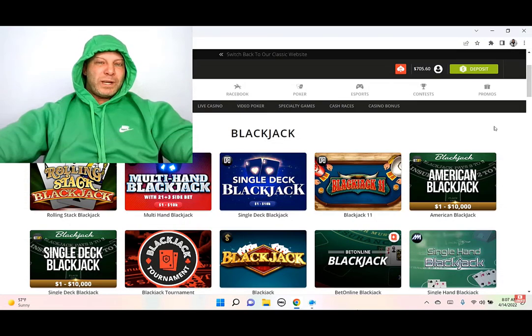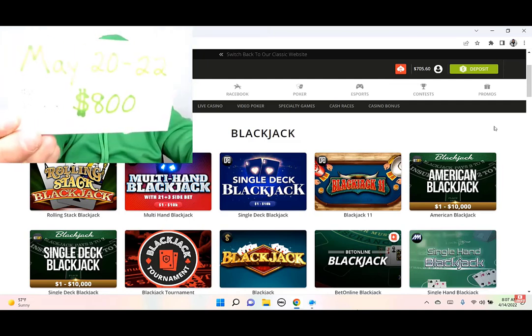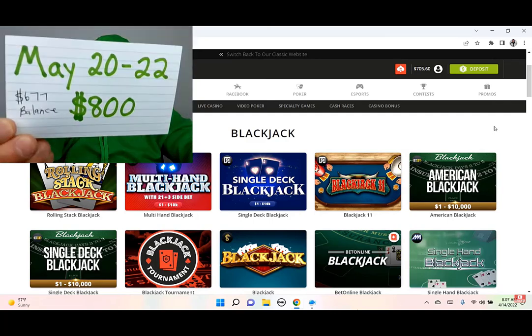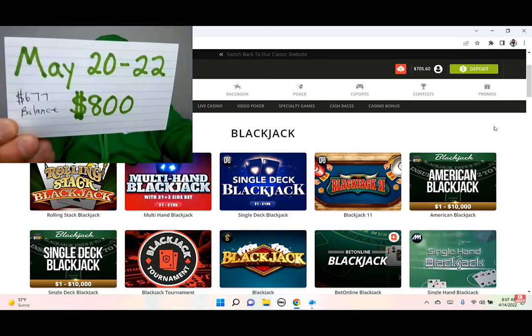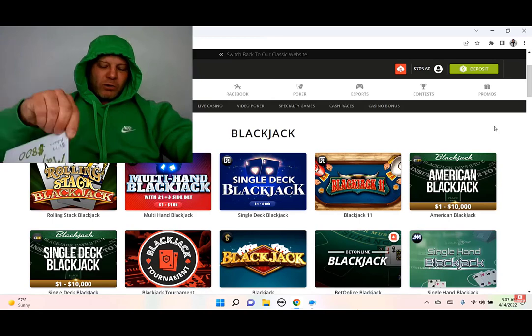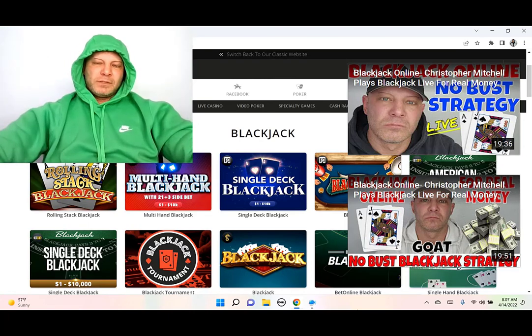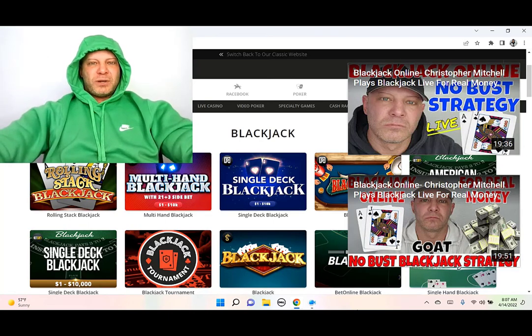So if you guys aren't winning in the casino, and if you're not winning in life every single day, I encourage you to join my private inner circle, and I highly encourage you to come to my mastermind event on May 20th through May 22nd. All you've got to do is click on my Facebook and Instagram links below — we'll arrange payment, we'll get you set up, buddy.